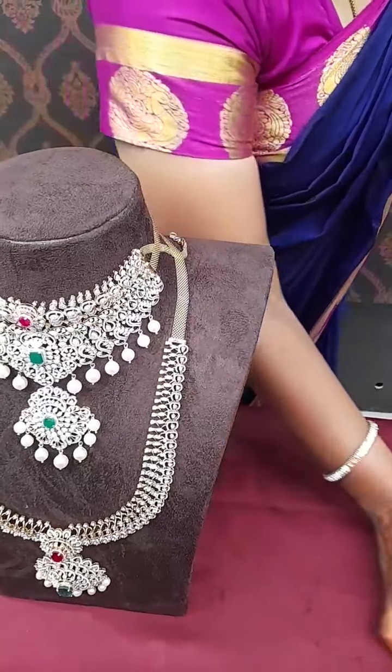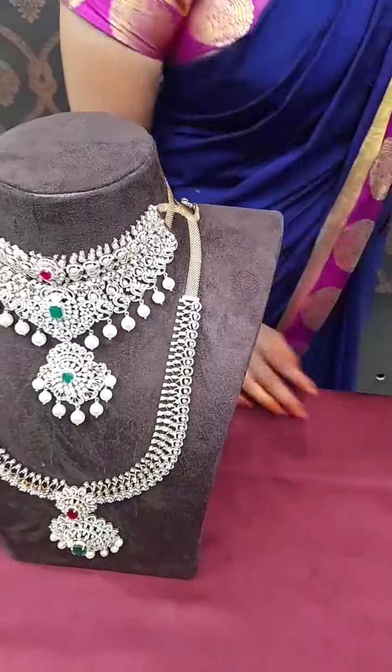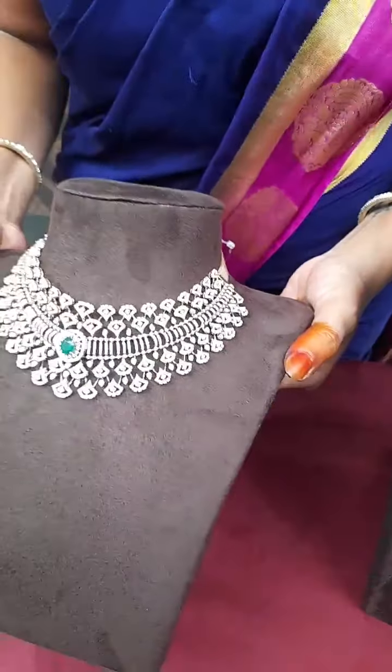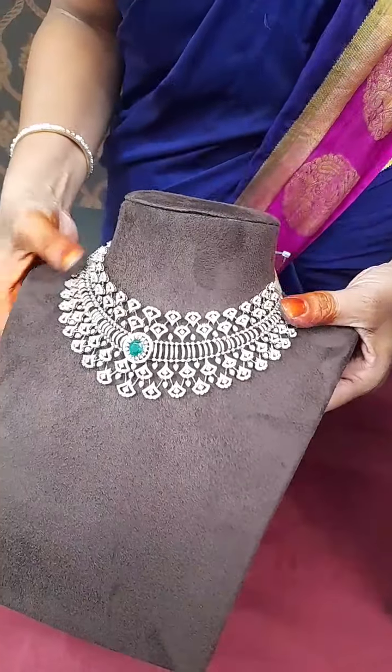Swathi Priyagaru asked to show the bangle next — sure! I have some bangles for today's live. If you want to buy these varieties, you can pay for them. Let me show you on a WhatsApp video call.